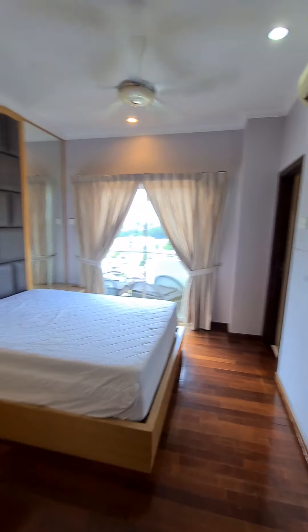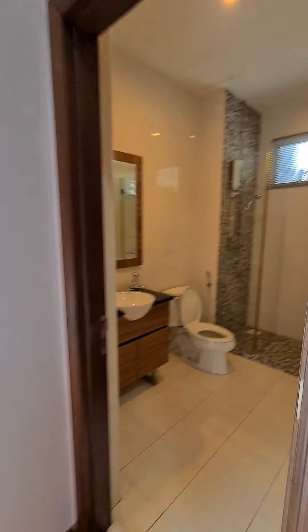This is the second room. Every room comes with an attached bathroom.